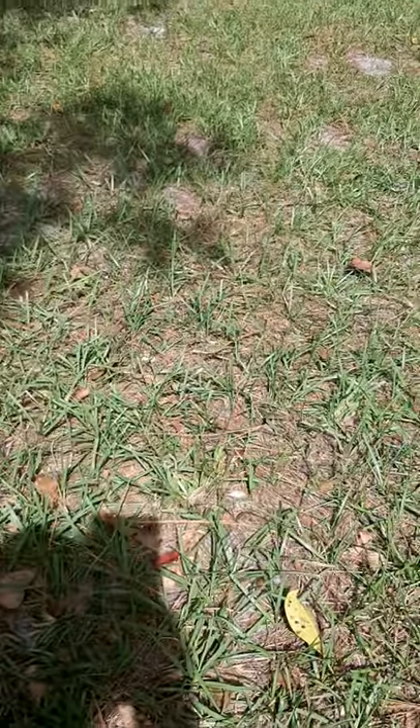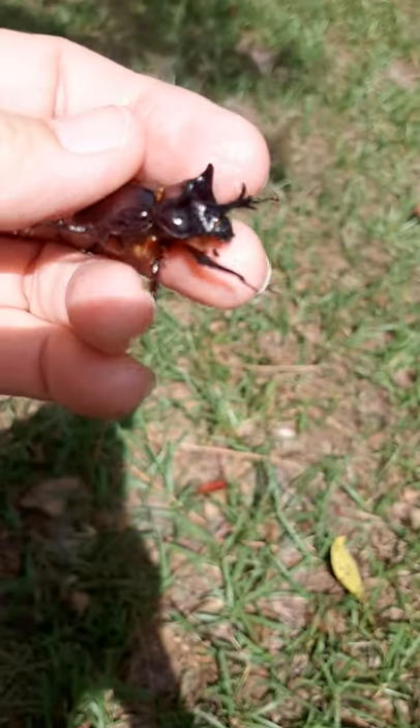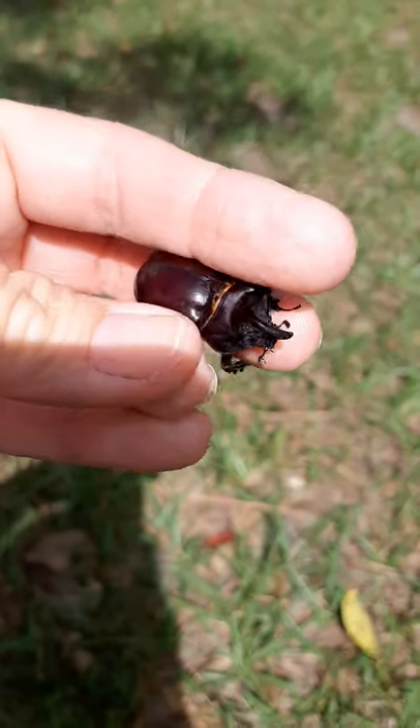Stay here, buddy. So he's ferocious looking, but very harmless. Super cool.